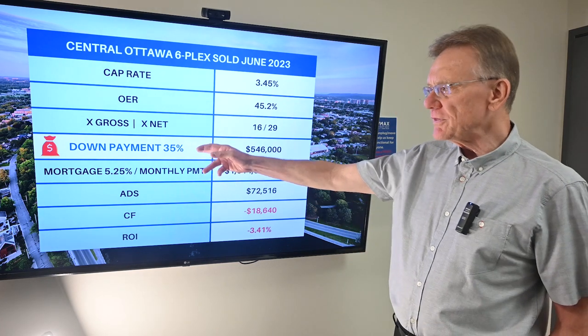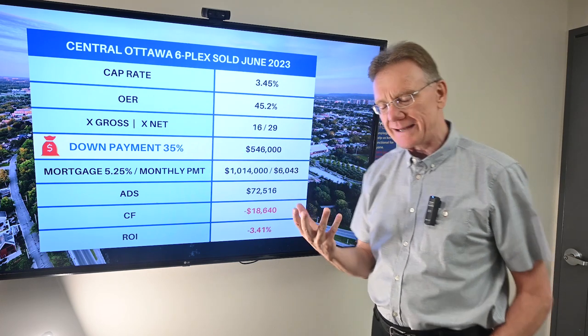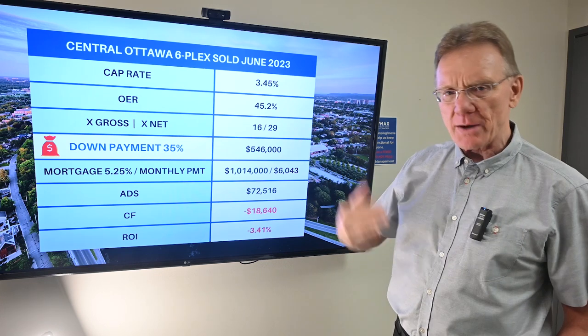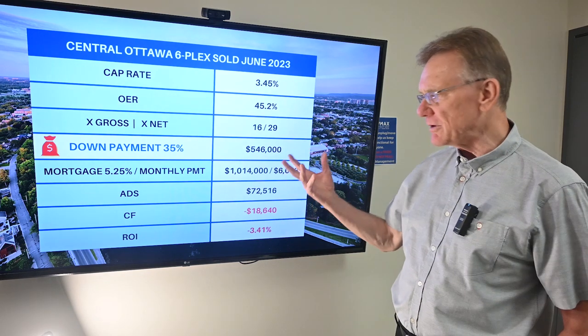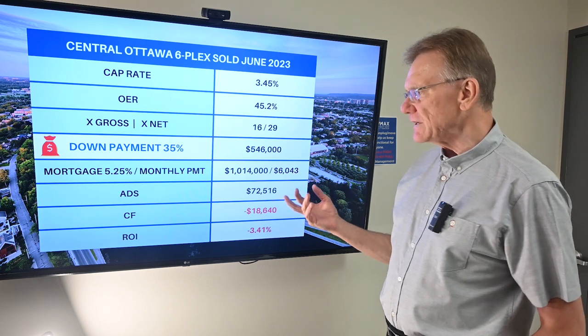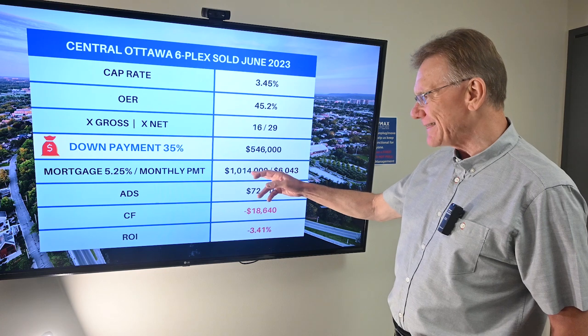Now if we go in with a thirty-five percent down payment — which is becoming more of a dinosaur to use as a standard to determine if a property cash flows or not — using that thirty-five percent, that down payment would be above five hundred and forty-six thousand dollars, and that will leave us with a mortgage of one million fourteen thousand dollars.